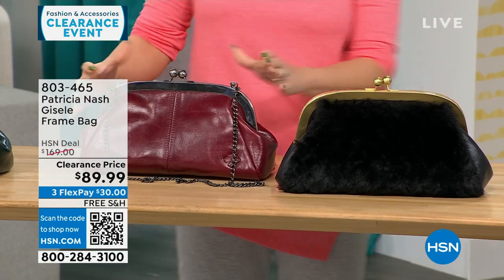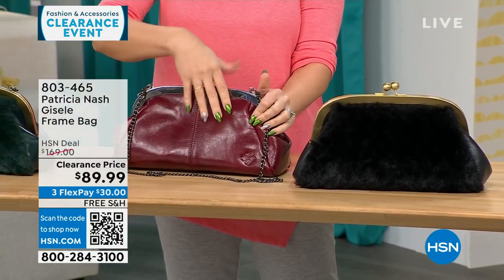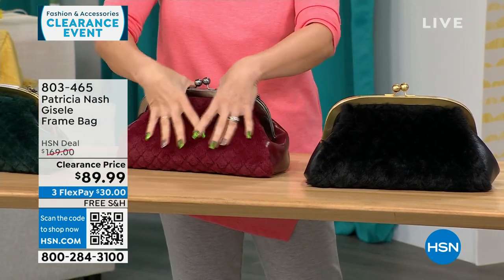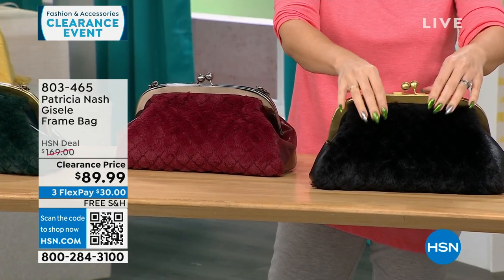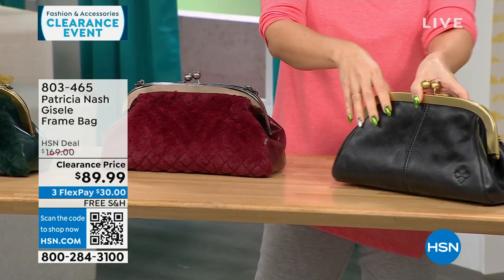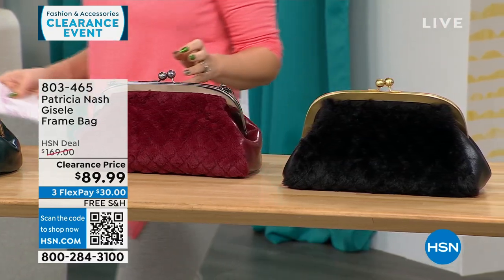This colorway is called the Scarlet quilted faux fur. On one side you get Patricia Nash genuine leather, and there's that quilted faux fur on the other side. We also have it in a black quilted faux fur. All my Patricia Nash bags will be on free shipping.